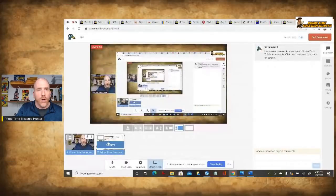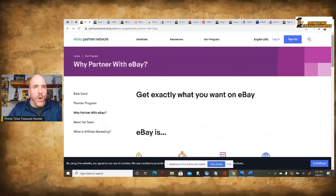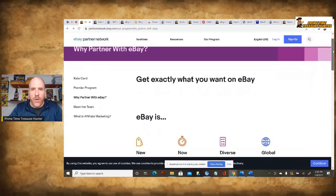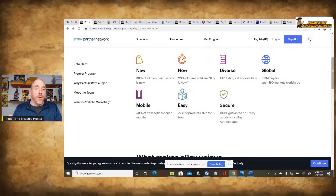Let me share my screen and take you into the program. This is the main page. You can see it says, 'Why partner with eBay?' Even if you're not interested in affiliate marketing at all, it has some interesting statistics. Did you know that 80% of all merchandise sold on eBay is new, and 90% of the items sold are Buy It Now compared to auction? That would also include best offers that are accepted, so a minority of people use the auction. There are 1.4 billion listings present at one time, which is really important if you want to use affiliate marketing, because you want diversity of merchandise to promote.